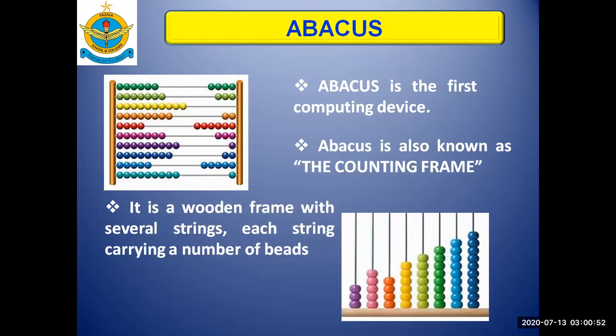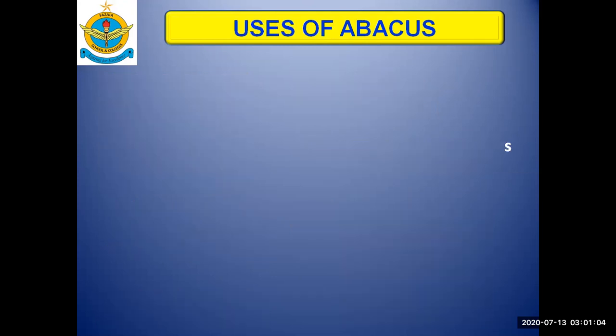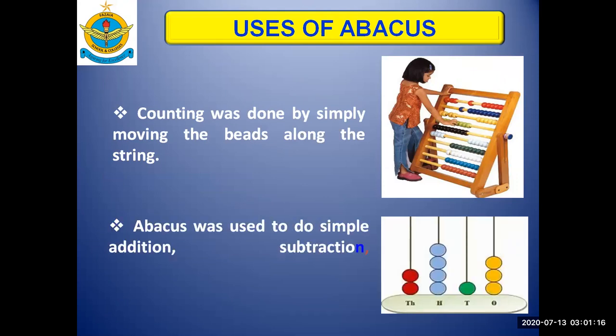The Abacus is actually a wooden frame with several strings, each string carrying a number of beads. Each bead in the string of the Abacus represents a number. Counting was done by simply moving the beads along the string, and this device was used to do simple addition, subtraction, multiplication and division. In your maths lessons you have also used an Abacus to represent numbers and for counting purposes.